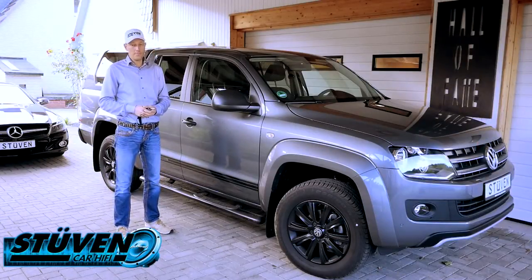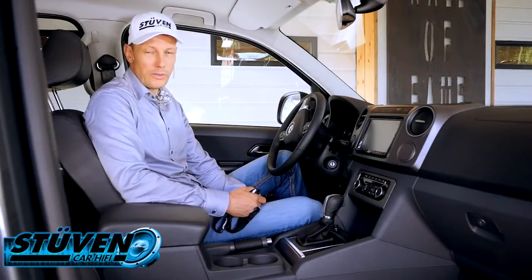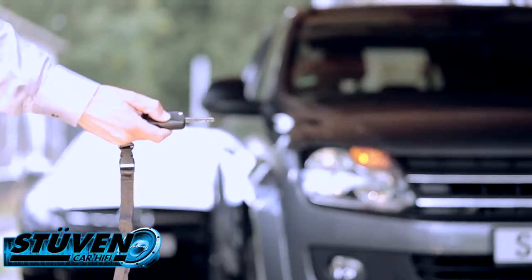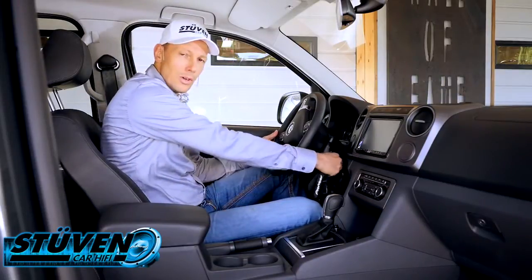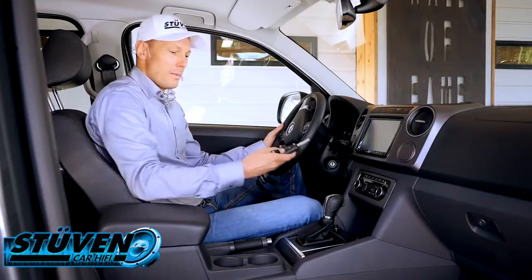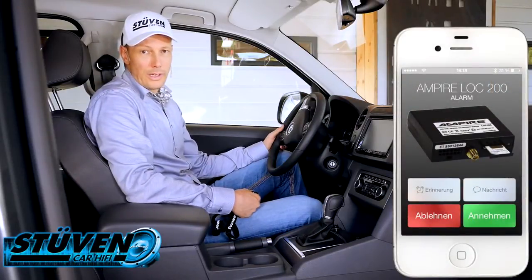Was passiert, wenn wir den Vollalarm auslösen, möchte ich euch jetzt demonstrieren. Die Alarmanlage überwacht auch das Zündschloss. Wenn ich jetzt die Alarmanlage schärfe und eine Tür noch offen ist, generiert sie einen zweiten Signalton als Warnung. Wenn ich nun versuche das Fahrzeug zu entwenden, erfasst die Alarmanlage das und löst sofort einen Vollalarm aus – das Ding macht einen Höllenalarm. Parallel dazu bekomme ich eine SMS und einen Anruf, dass mein Fahrzeug angegriffen wurde.